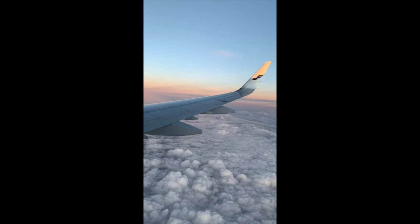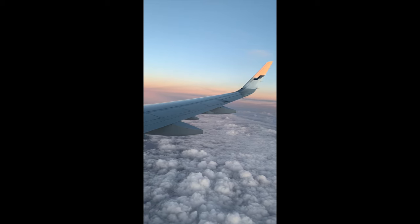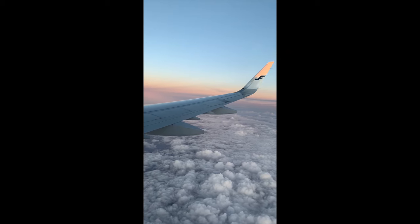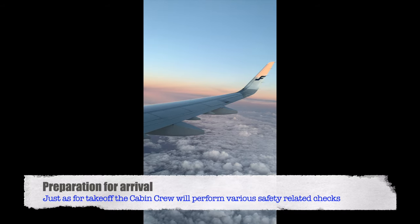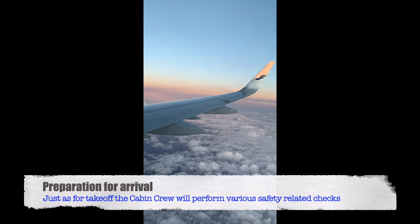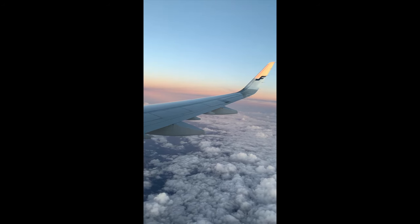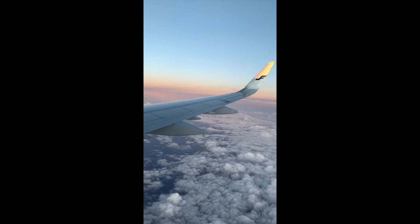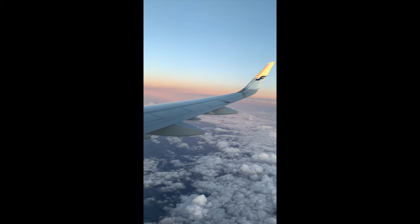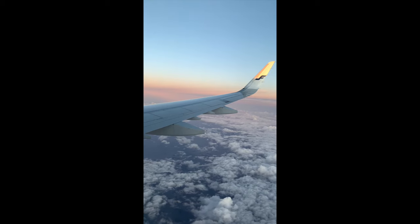After a fast forward, the cabin crew are doing their announcements, preparing the cabin for landing — checking various things just as they did before takeoff. Pilots typically start the descent from cruising altitude about 30 minutes before landing.